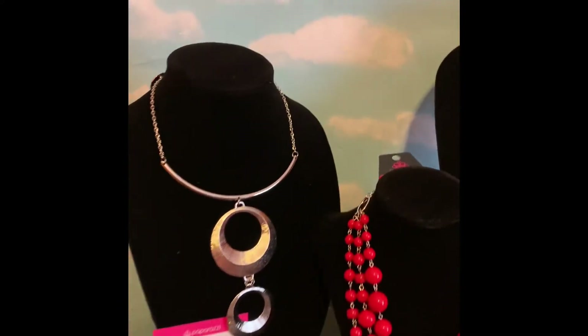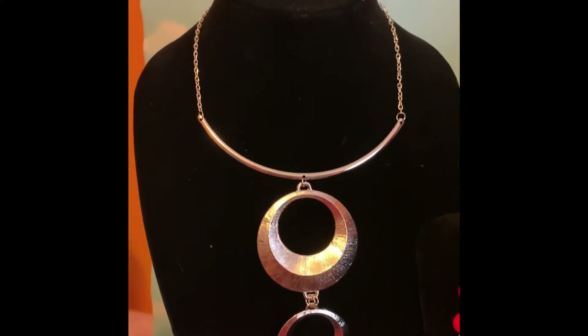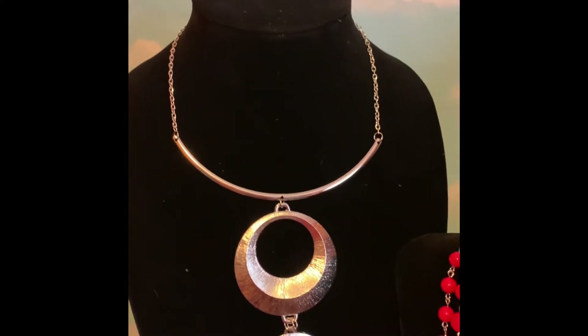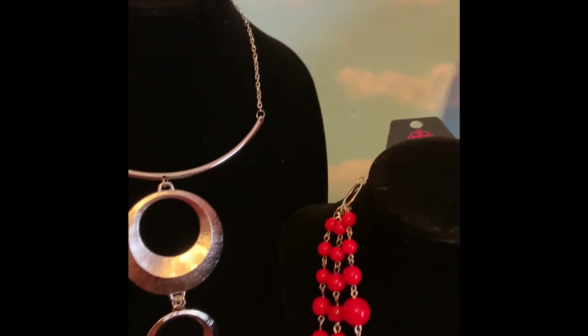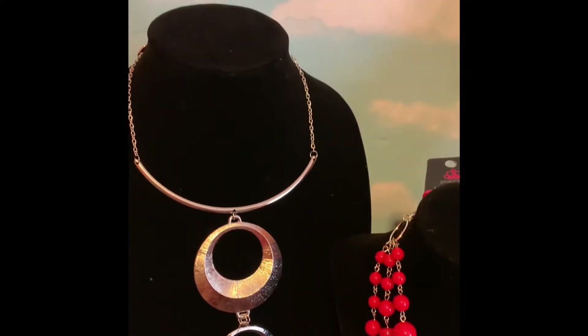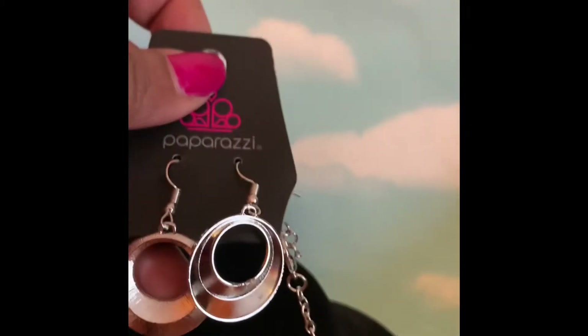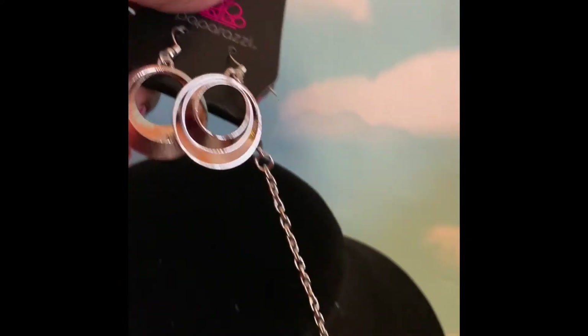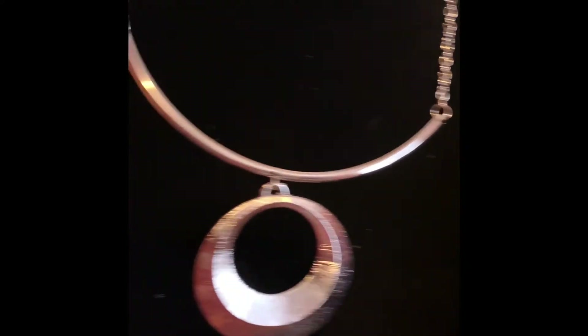Number 29 is also $5 with your complimentary earrings. It's silver and it is a beautiful statement piece. Let me show you these beautiful complimentary earrings — matches perfectly with the necklace. Look how gorgeous that is. That is only $5.